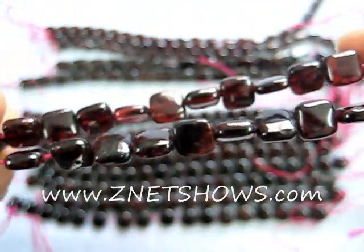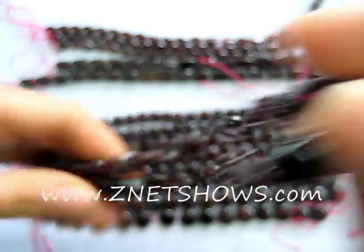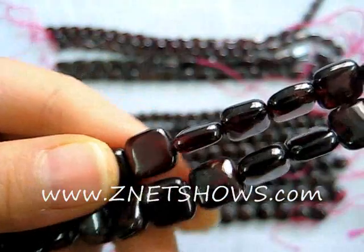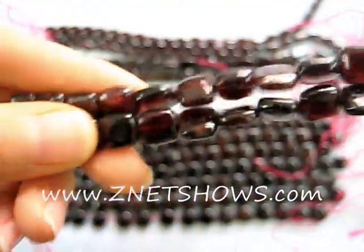Here you can see that the garnet beads are highly polished, they do have that deep deep red color, and they are translucent, so depending on the light that it catches you'll be able to see different colors.